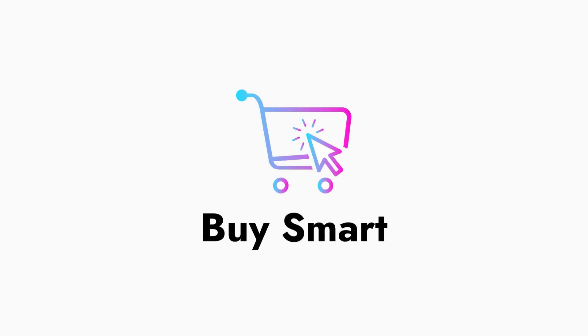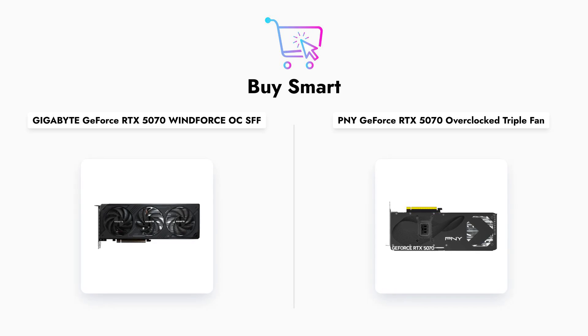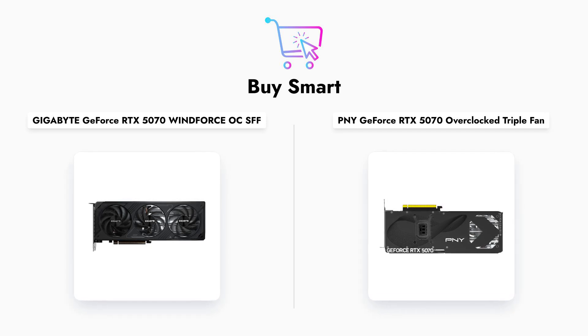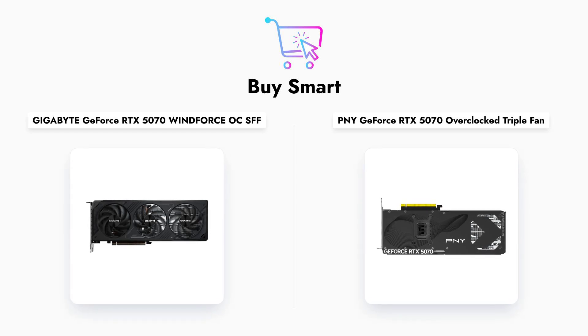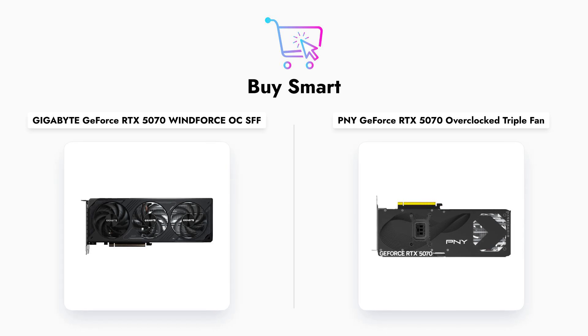Welcome to our comparison of two powerful graphics cards: the Gigabyte GeForce RTX 5070 WindForce OC SFF and the PNY GeForce RTX 5070 Overclocked Triple Fan. In this video, we will delve into their specifications, cooling capabilities, and overall performance to determine which card stands out in the competitive graphics market.